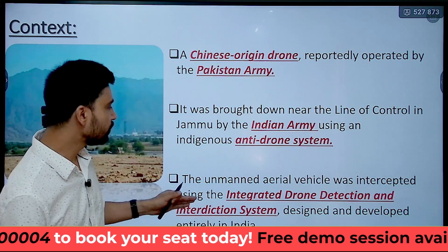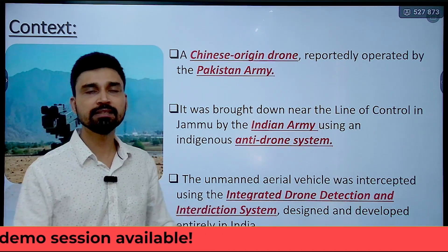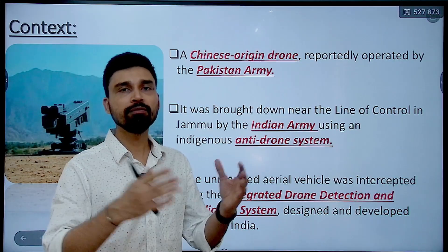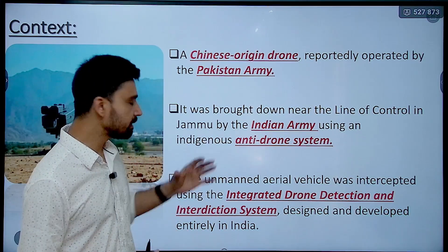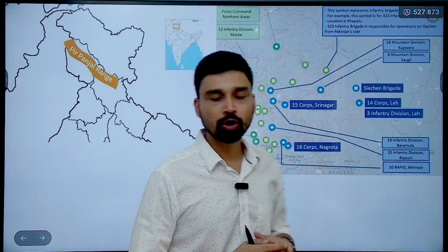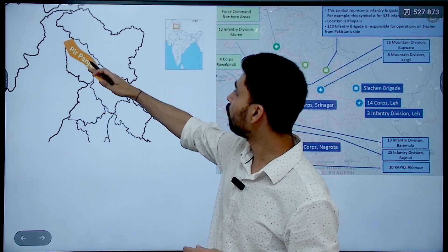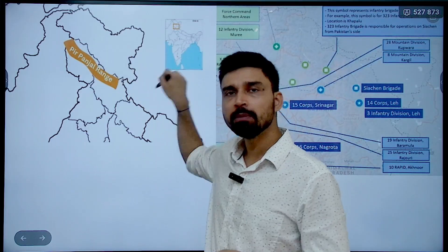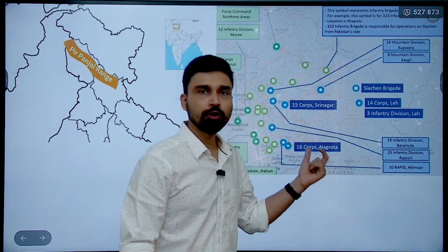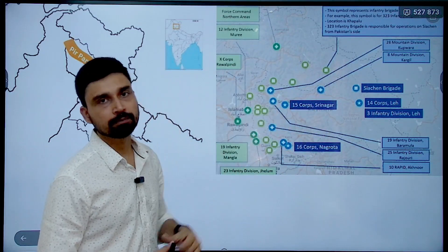The UAV — unmanned aerial vehicle — was intercepted using the IDTIS, that is the Integrated Drone Detection and Interdiction System. This system was designed and developed indigenously in India by DRDO. It works in two phases: in the first phase it identifies threats such as UAVs or drones, and in the second phase, once it identifies the threat, it shoots a laser beam that brings down or destroys the drone. This incident took place to the south of the Pir Panjal range, in the mid-Himalayas region, near Nagarota where the 16th Corps of the Indian Army military base is situated.